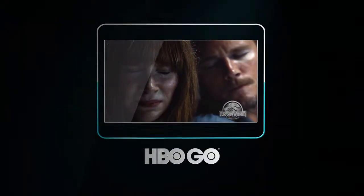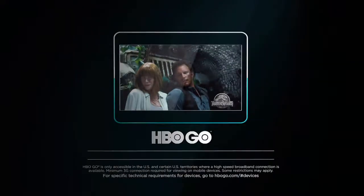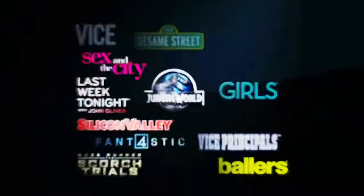Watch anywhere you want with HBO Go, included with your on-campus housing — the entertainment you deserve.